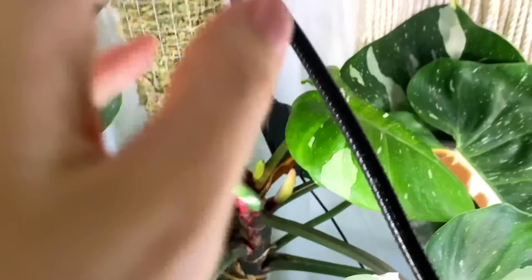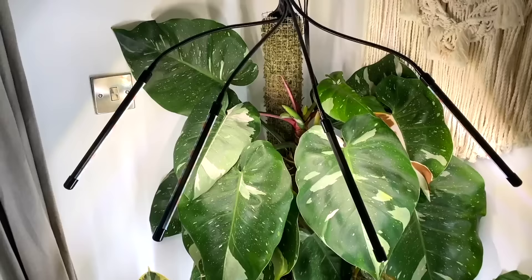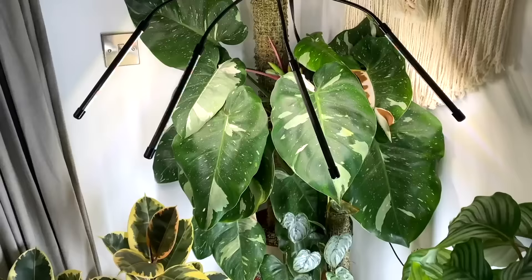I've got my grow light facing her at the bottom so she gets light from down there, and then I've got these cheapy Amazon flexi grow lights which are actually growing on me — I don't mind them as much as I thought I did. She seems fairly happy there, still growing albeit a little bit smaller than I'd like, and fingers crossed she keeps doing good things for me.